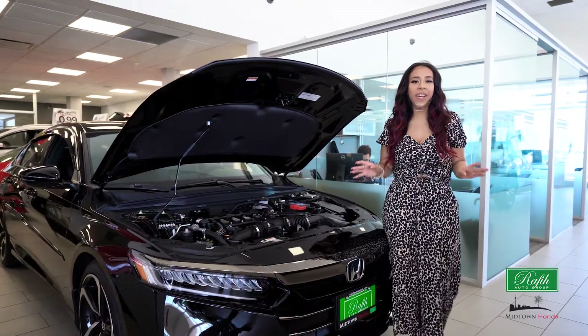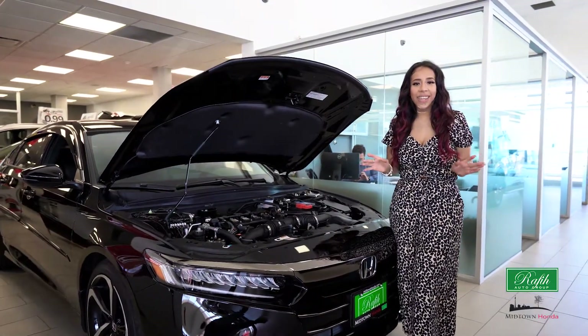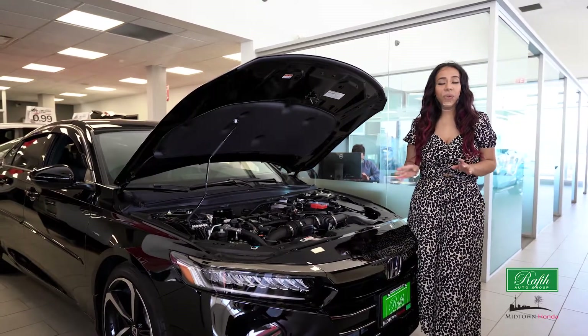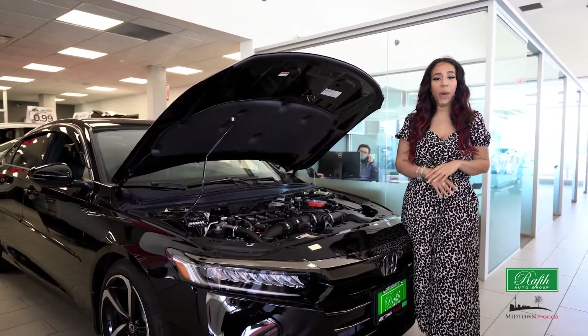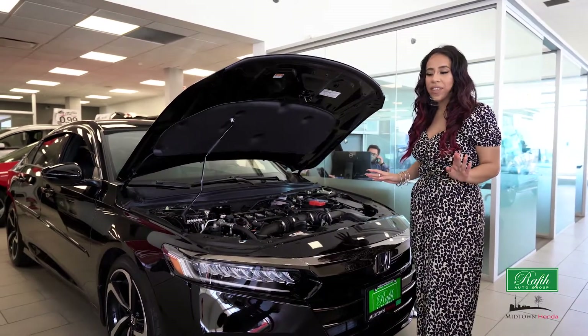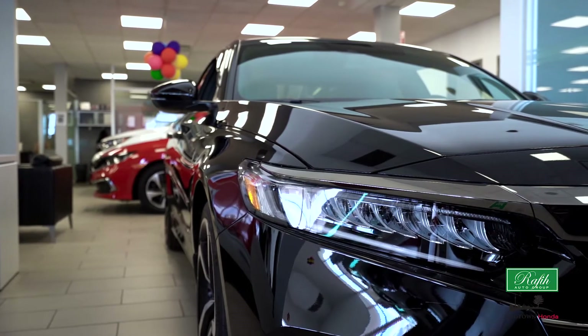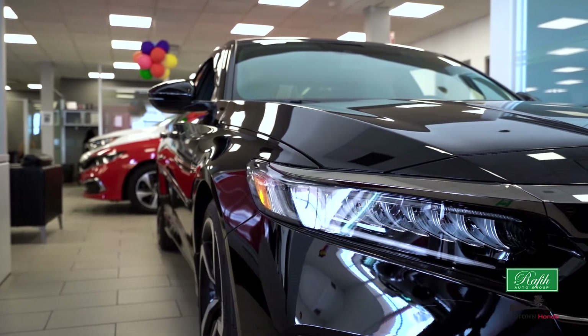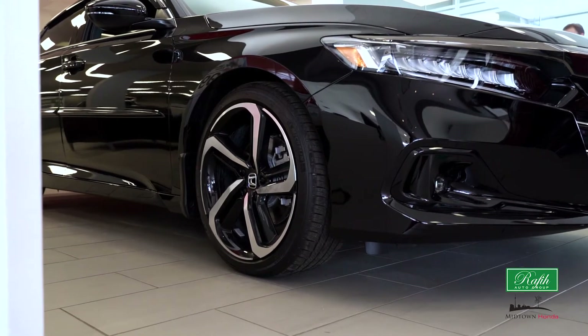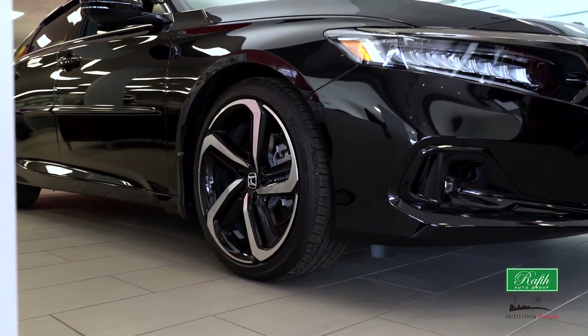This 2021 Honda Accord SE with a 1.5-litre engine offers you 192 horsepower using regular gas. Honda Sensing is standard on this vehicle, also offering you LED headlamps with auto-dimming feature. Our 17-inch alloy wheels will offer you that stability and style.